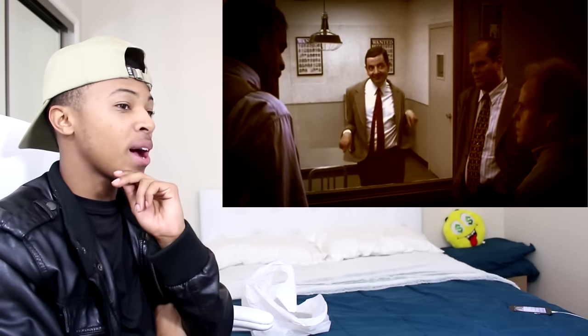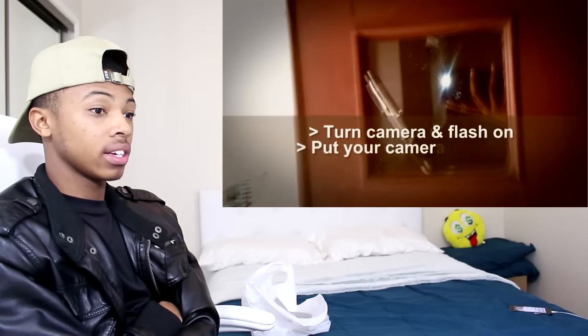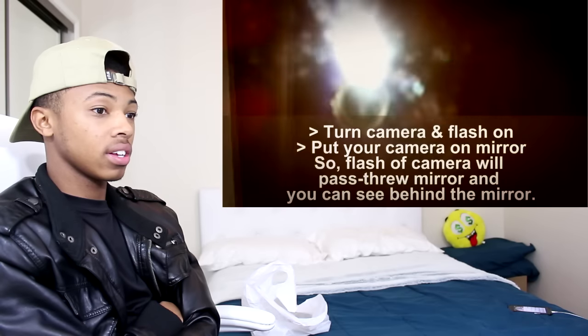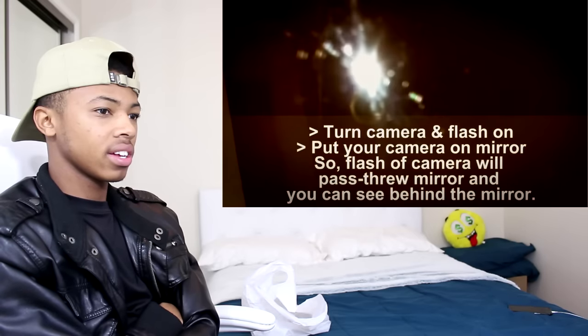Number nine: spy that mirror. Ladies, you ever grow nervous that a mirror in a dressing room or other public space is actually a two-way mirror? For a two-way mirror to work, the light in the observation room must be far dimmer than the light in the room itself. Turn the lights off in the room, then turn on your phone's flashlight and shine it away and downward just above your eyes as you peer into the mirror. The observation room — and possibly your soon-to-be-prosecuted unwelcome voyeur — should be visible.